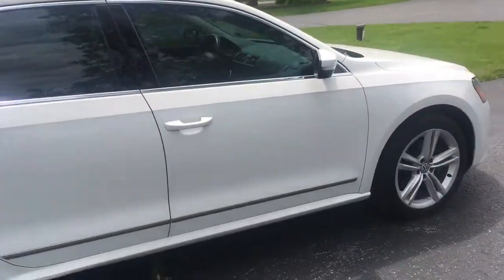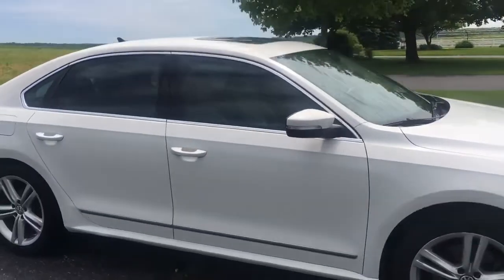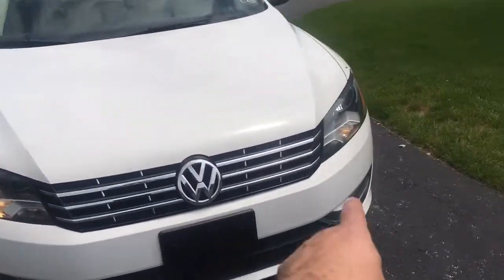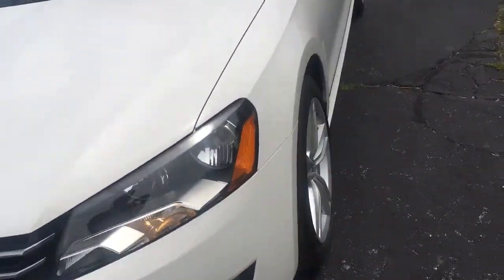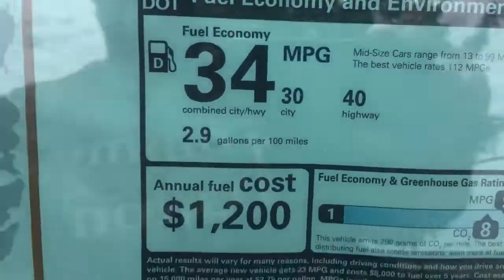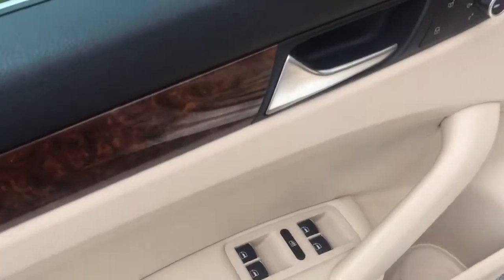It's got push button start, keyless entry — the key stays in your pocket. I love the two-stage headlights, that's really cool. It's a 2013 and only has 40,000 miles. Power windows, power locks, power mirrors, and a power trunk.